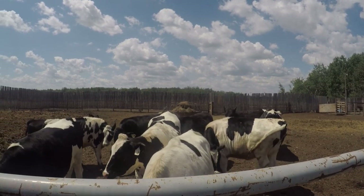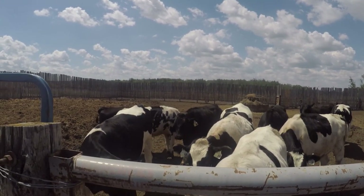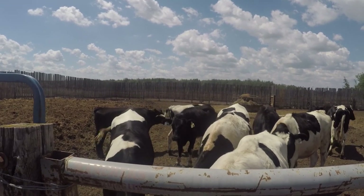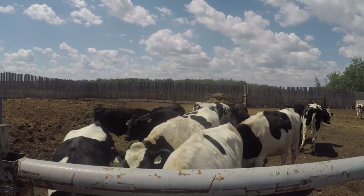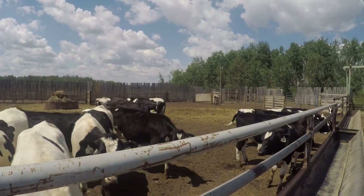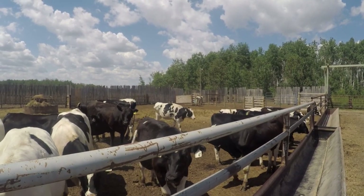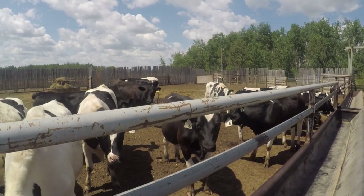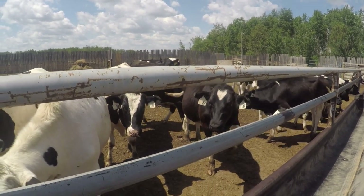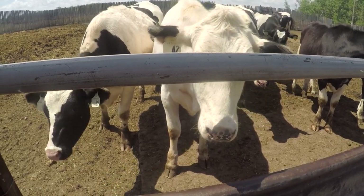We've done the CIDR program on the dairy heifers the entire time and had really good success. There's a five-day program and a seven-day. A lot of guys use five-day, especially on heifers — we've always done seven-day and just had good luck. Right now we're earning 73% conception on our CIDR sync on the heifers, so it works very, very well. With the beef cows, we've had as good as 80% and as poor as 40% — it's kind of a mixed bag.